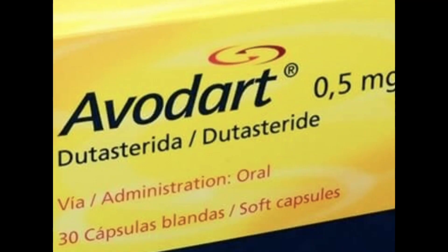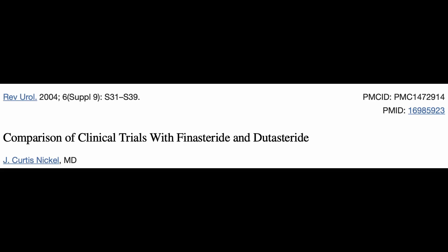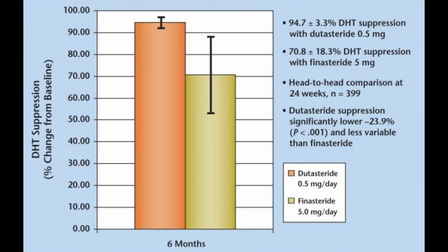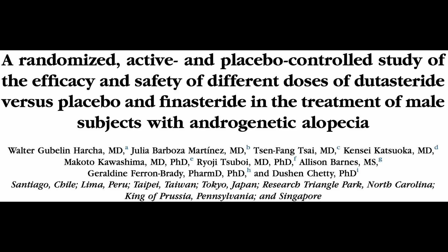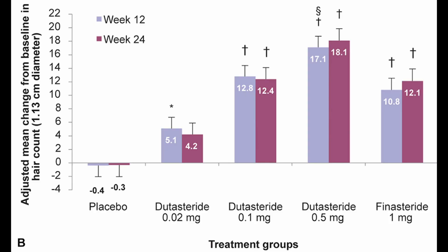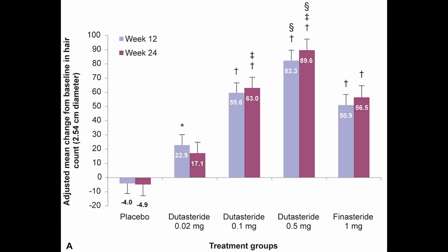In first place, we had Dutasteride at the 0.5 milligram dose. I don't think this is too surprising for most people, given that the rate of hair loss is believed to be proportional to the amount of DHT, and Dutasteride tends to lower your DHT more than Finasteride does, given that Dutasteride inhibits more types of 5-alpha reductase compared to Finasteride. I'm just going to show you some of the results from randomized control trials doing head-to-head comparisons between Finasteride and Dutasteride to really illustrate my point here.